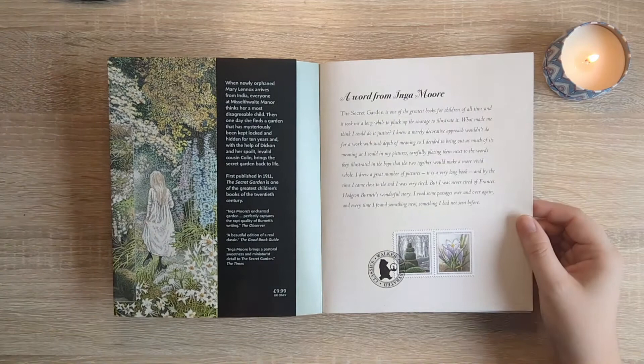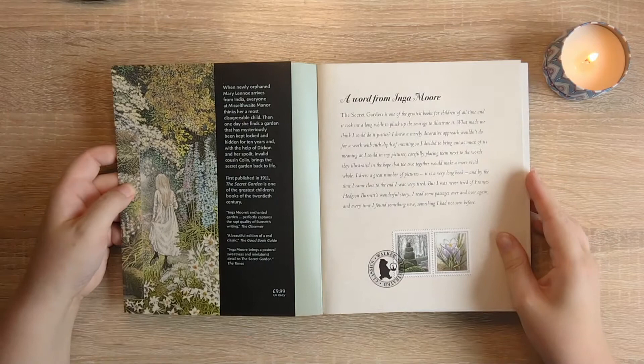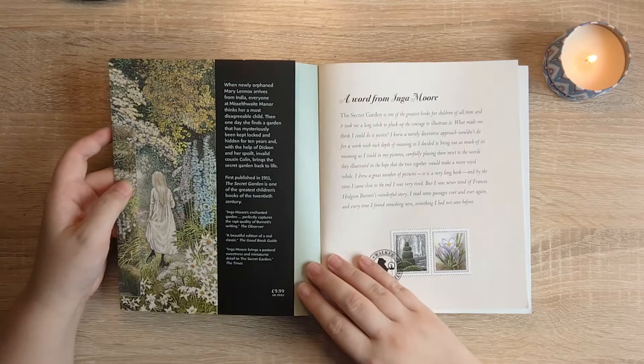I can't believe she would say she didn't think she could do the story justice. I mean, you'll see from the illustrations shortly that she really needed more self-belief, because she really did bring so much to the story.